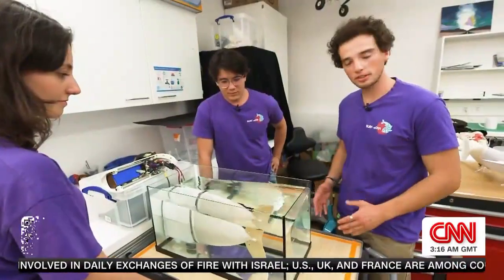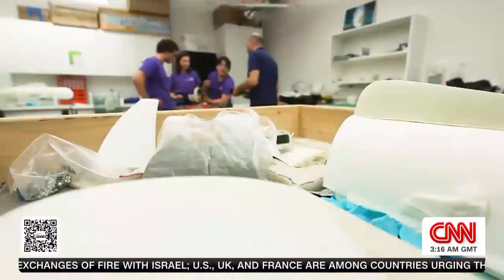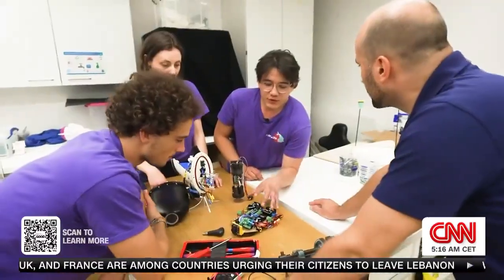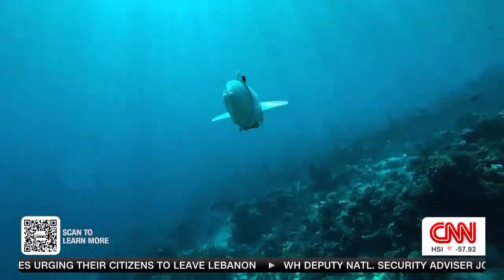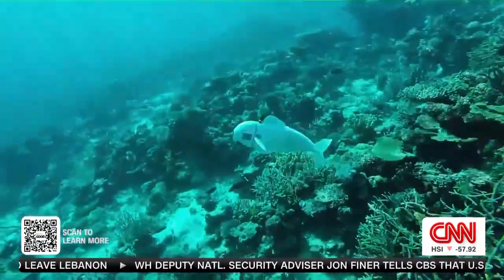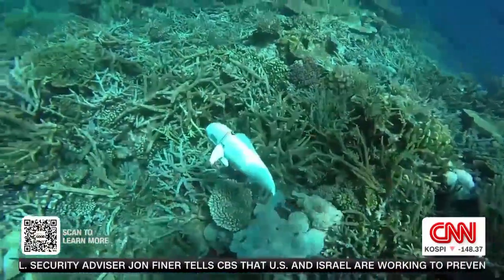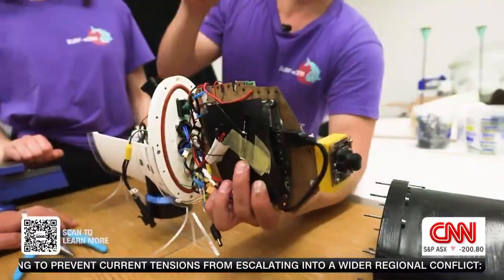It works very well now, but it took a long time. The students took inspiration for the project from their professor, Robert Katzschmann, who developed a small robotic fish called Sophie when he was a student at MIT. I think there is a bright future ahead of us where we will see robots that are not built in the way that we think of robots today — and that's what we're trying to do with this project.